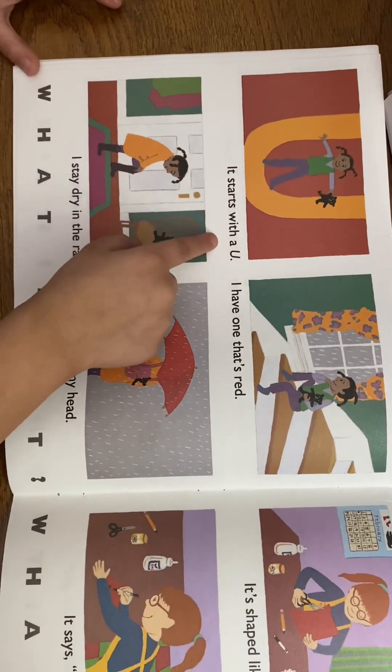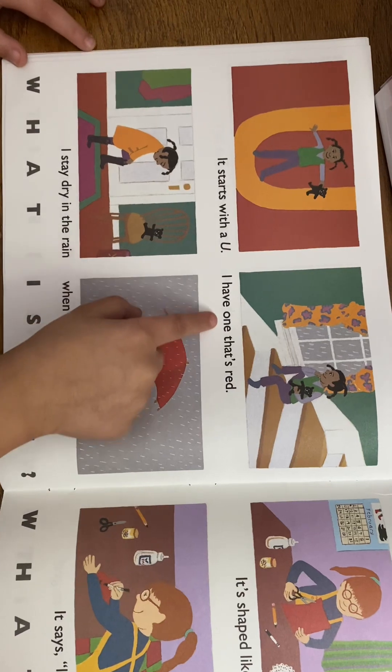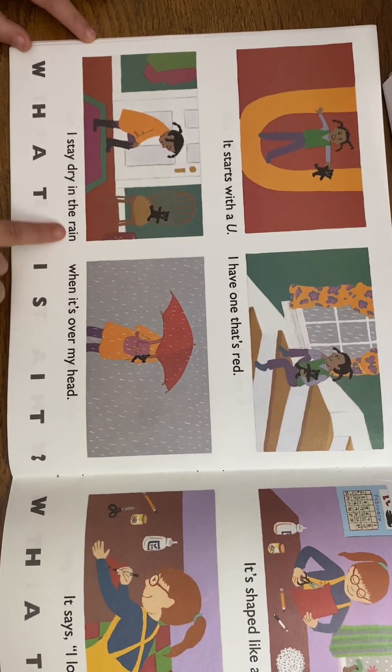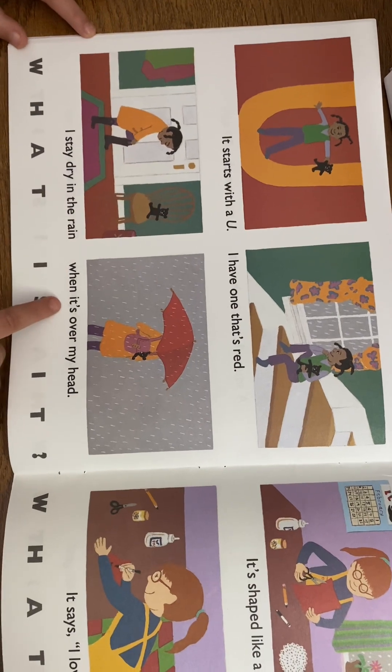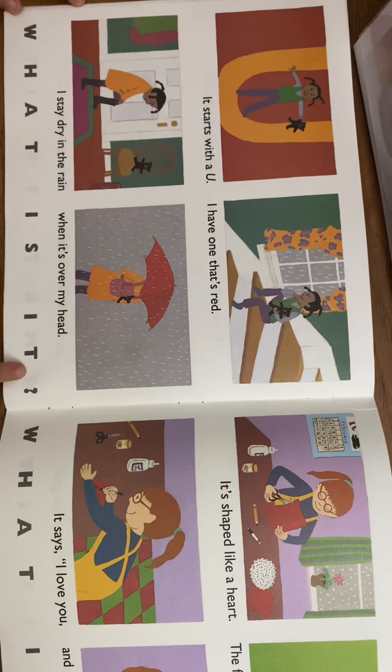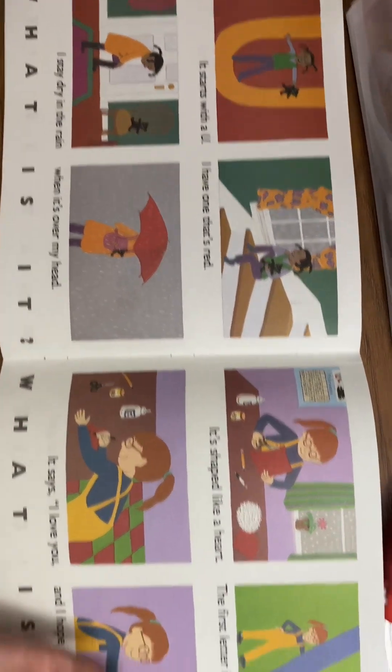It starts with a U. I have one that's red. I stay dry in the rain when it's over my head. What is it? An umbrella!